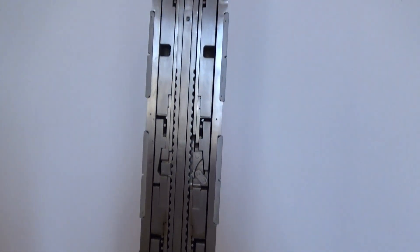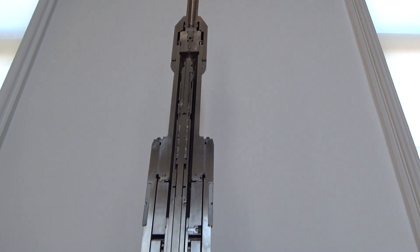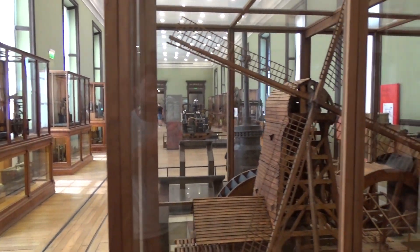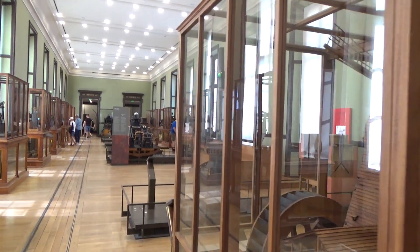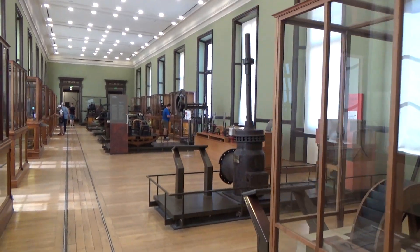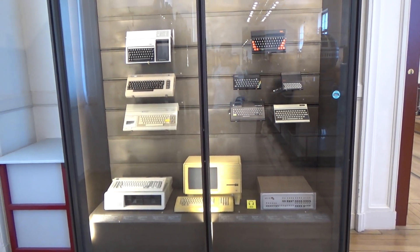Hi, and welcome back to the Save It For Parts channel. Normally on this channel, I build strange contraptions out of recycled junk. I don't often put a lot of technical info or scientific theory into my designs — they're largely just cobbled together from spare parts and things I dumpster dived. However, sometimes it's cool to consider the scientific background of some of these inventions and devices.